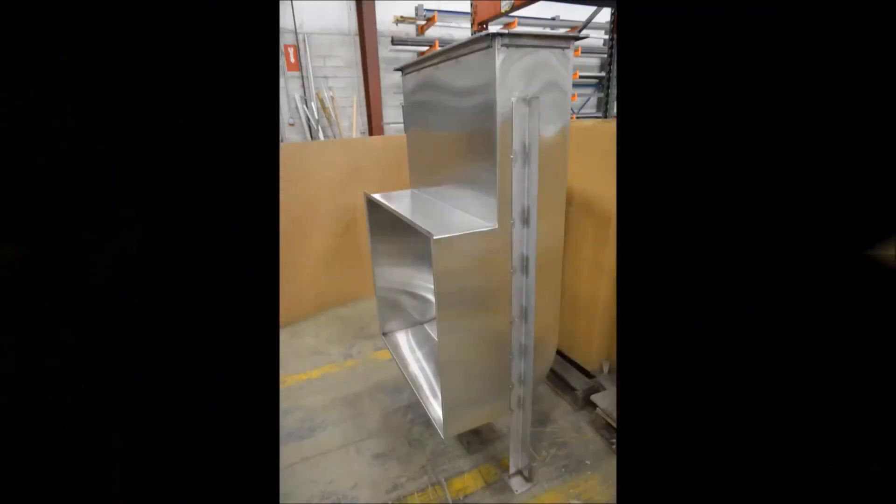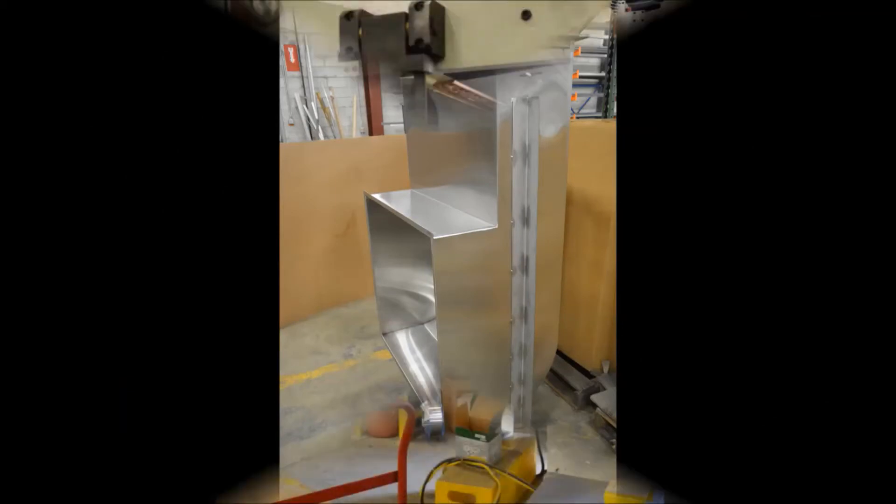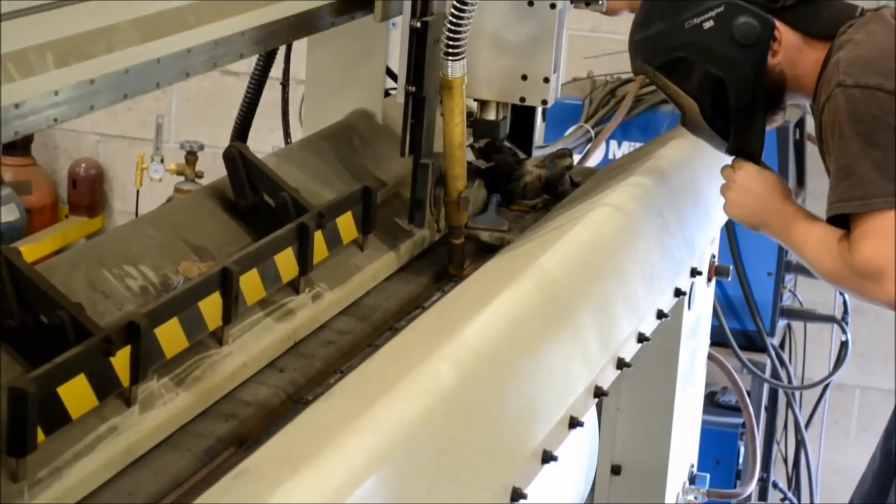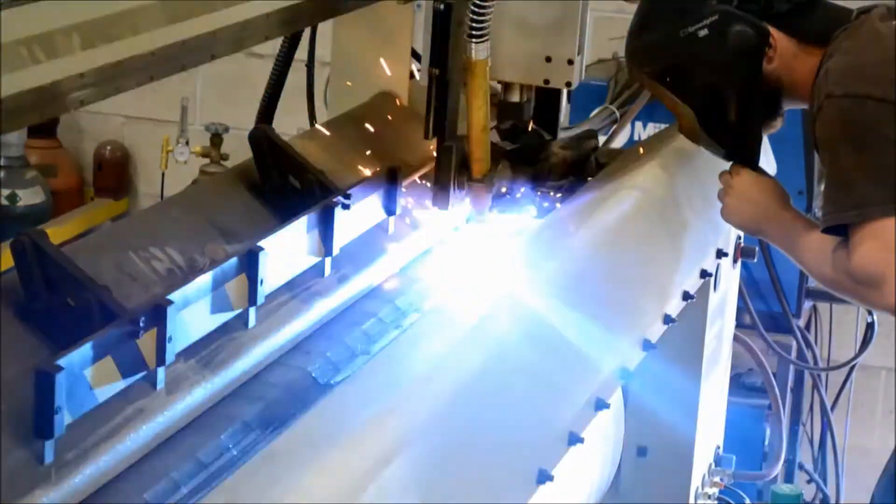Assisting in their efficiencies is MKT's new seam welder. While creating consistently penetrated welds, this machine can finish a longitudinally welded piece with ease.